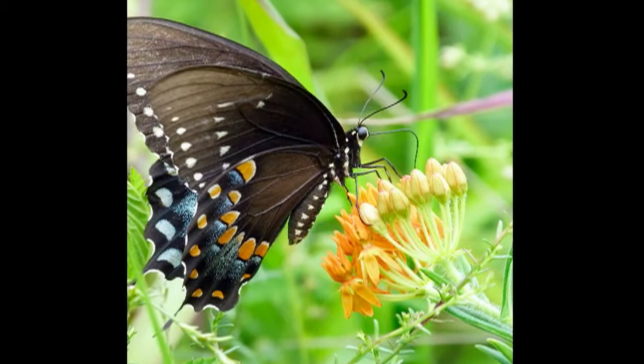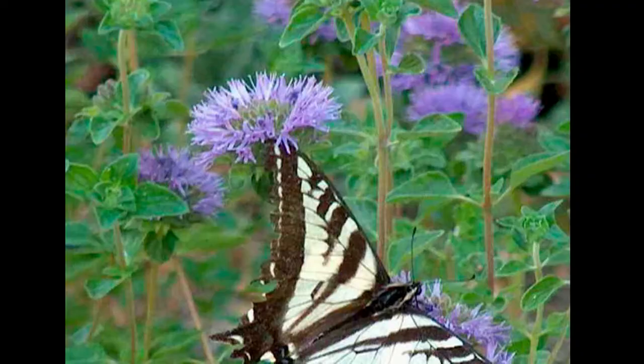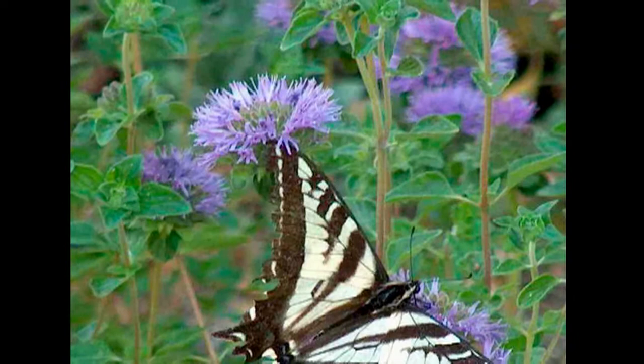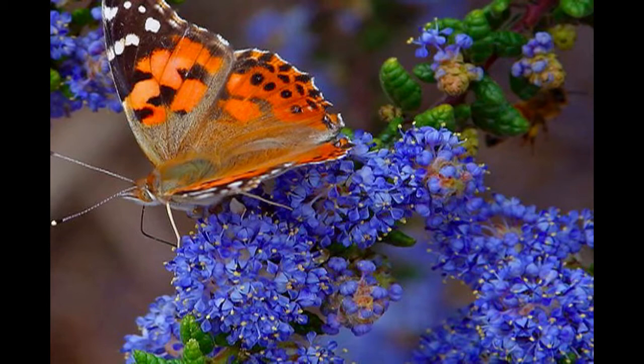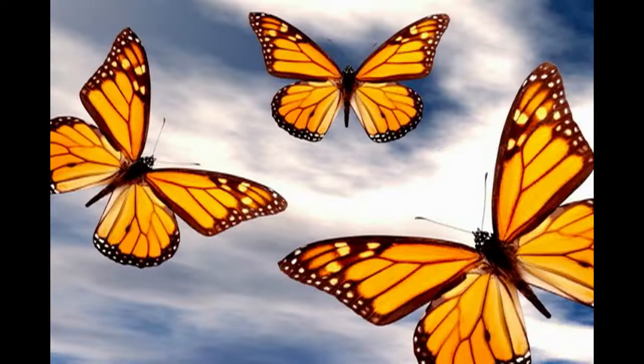To make things even more limiting, often a nectar-providing plant will attract only one or two species of butterflies. At that rate, you'd need many different kinds of butterfly-attracting plants to have a variety of butterflies in your garden, and not many people have that much space.